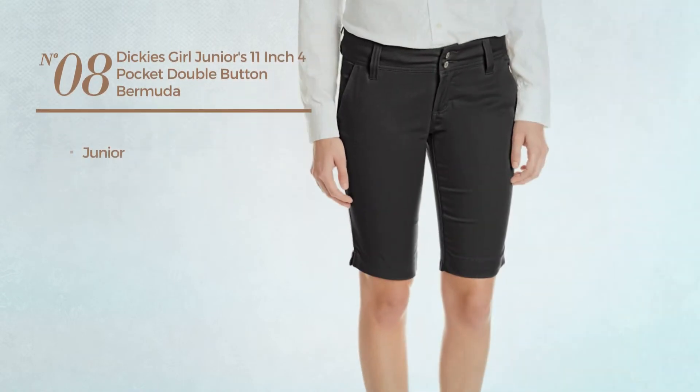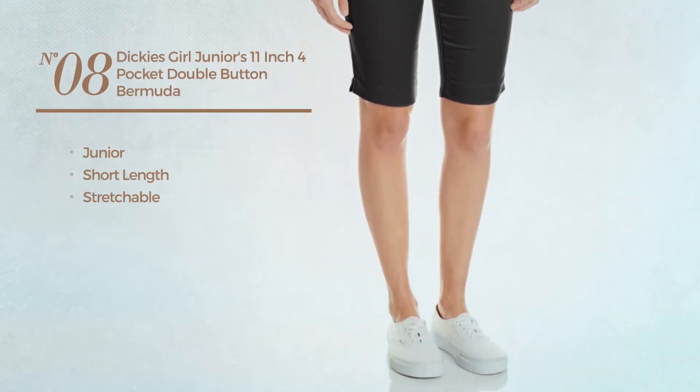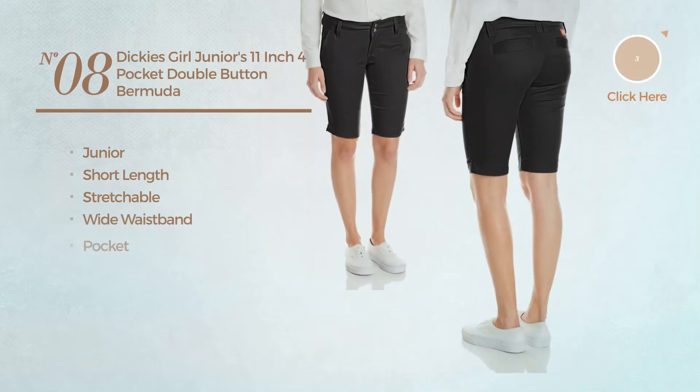Number eight: a junior short length garment produced with stretchable material. This garment includes wide waistband and pocket, available in three more colors.